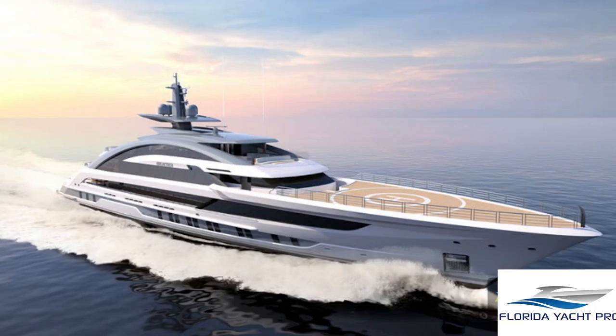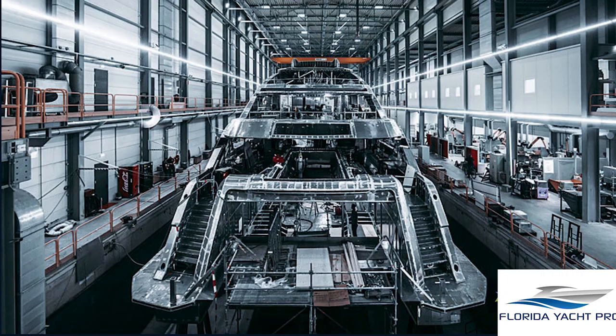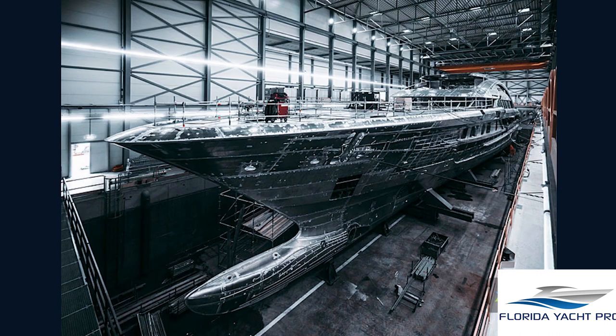Hissen Superyacht 80m Project Cosmos — key facts to know about this vessel. The 80m superyacht is now named Galactica. Hissen built this all-aluminum yacht under the name Project Cosmos. The project took three years to complete. This was a collaborative effort between an American and Dutch team of designers, engineers, and builders.